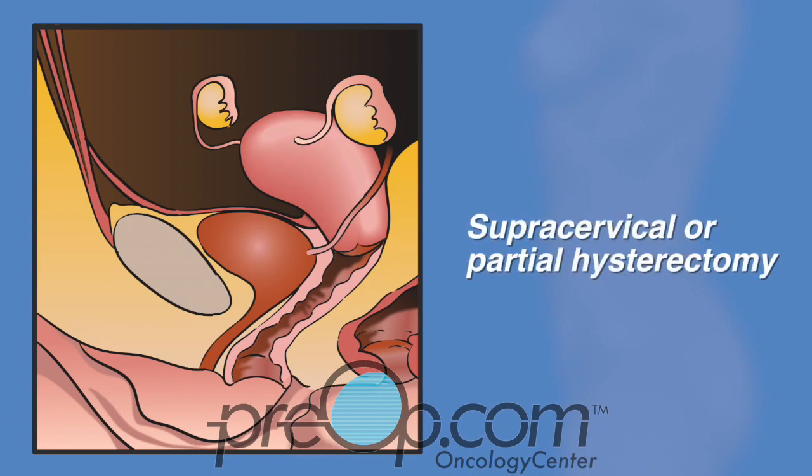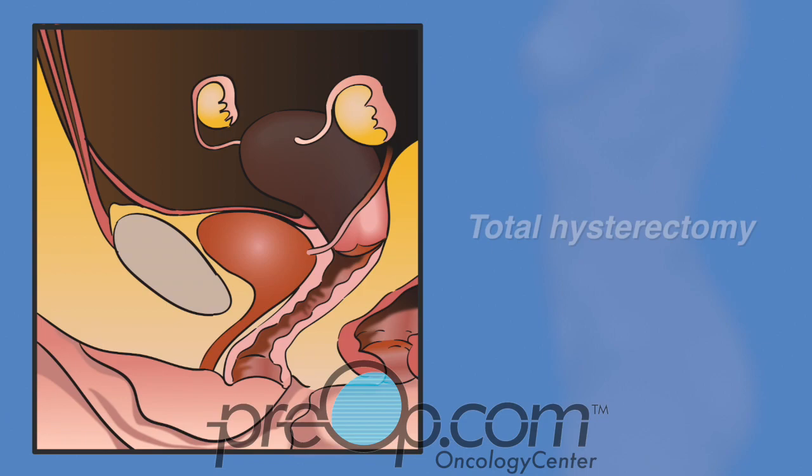A supracervical or partial hysterectomy is surgery to remove the uterus above the cervix. A total hysterectomy removes the whole uterus and cervix. After, the ovaries and tubes are held in place by their own ligaments.